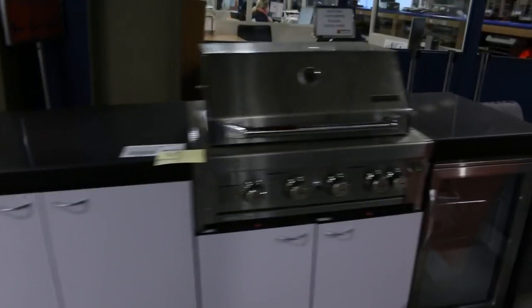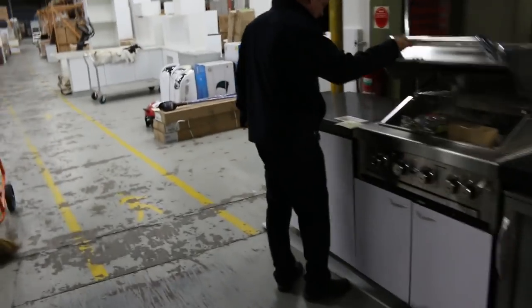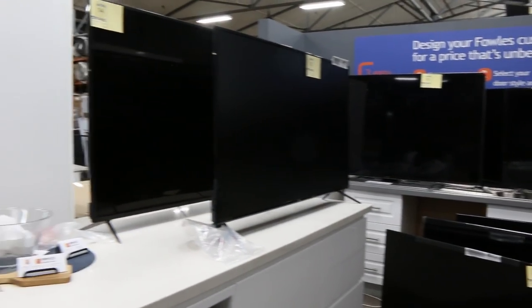Out the back there's a heap of outdoor furniture to be cleared — some nice dining settings and casual settings. There's also a barbecue that's been with us a little while; in the shops it's about $7,000 but I'll get bidding going at around $1,700. And there are stacks of unreserved TVs — looks like a good 10 or so, all $1 no reserve.